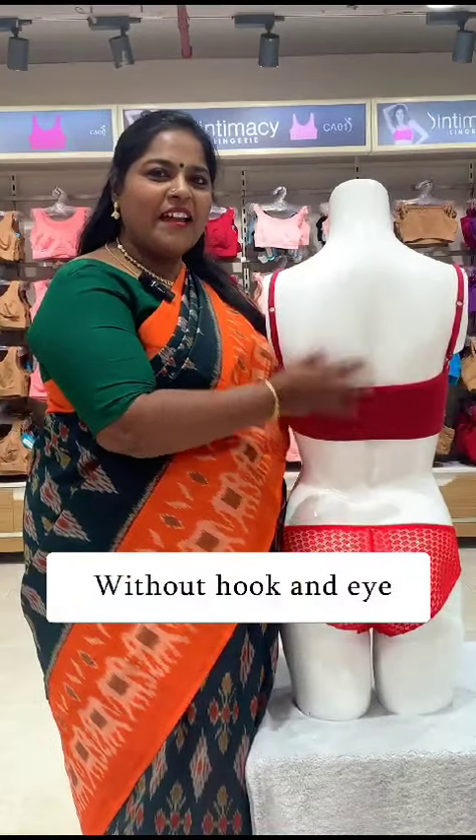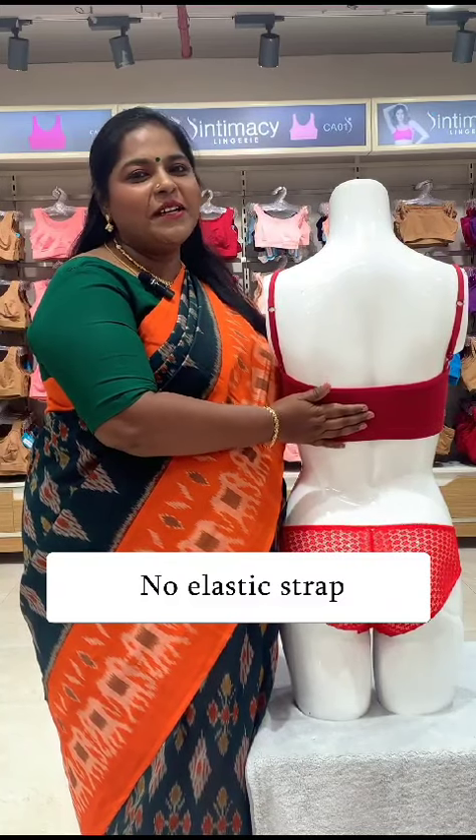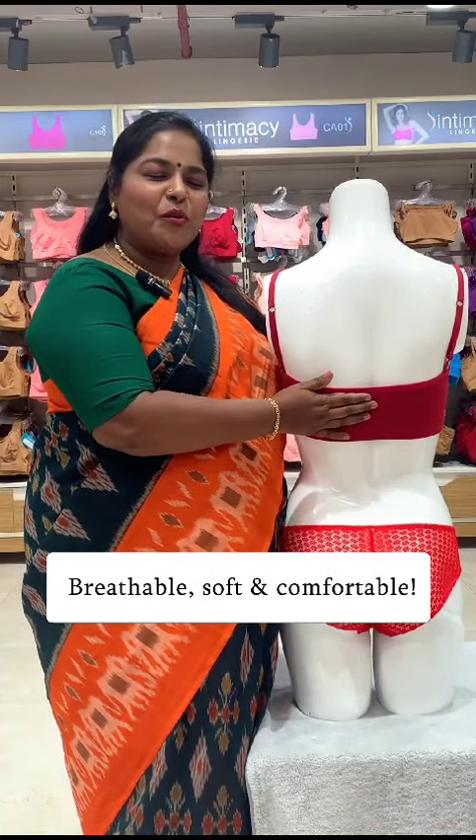If you don't use these braces or elastic straps, you can be breathable, soft, and comfortable.